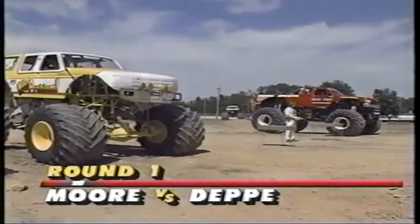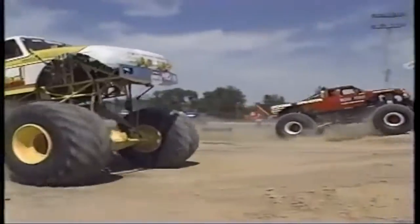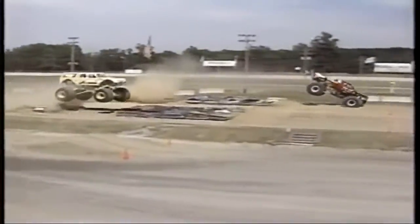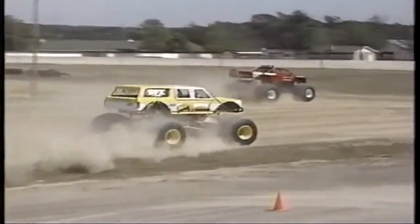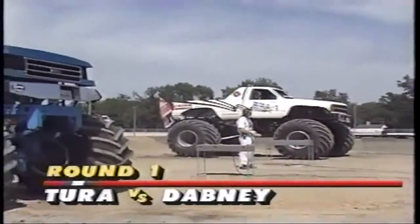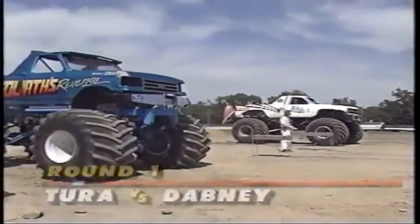Now we move to round one. This is big John Moore in No Problem, and he goes up against Ken Deppie driving Barefoot for Fred Schaefer. Deppie, the new kid on the block, takes the win. Moore dodges that right lane angle — he won't be back. Deppie will.